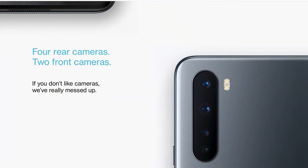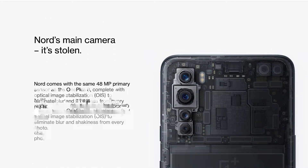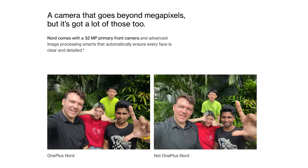On the cameras, the back houses four cameras. The main is a 48MP shooter with a 6-element lens and f/1.8 aperture, featuring phase detection autofocus and optical image stabilization. The secondary is an 8MP ultrawide camera with a 119-degree field of view and f/2.4 aperture. There's also a 5MP depth sensor and a 2MP macro shooter, both with f/2.4 aperture. The front houses two cameras: a 32MP shooter with f/2.5 aperture, and an 8MP ultrawide shooter with the same f/2.5 aperture but a 105-degree field of view. OnePlus says you'll ditch your selfie stick for this ultrawide front camera.